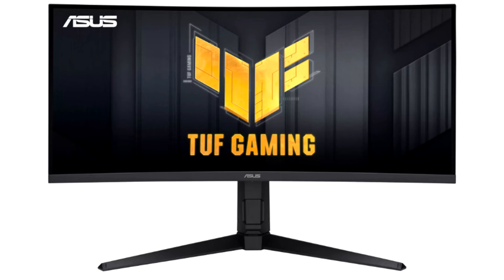Like other Asus gaming displays, the novelty dispenses with the annoying flickering of the backlight, and therefore is well suited for long hours of gaming sessions.